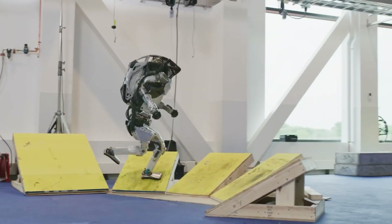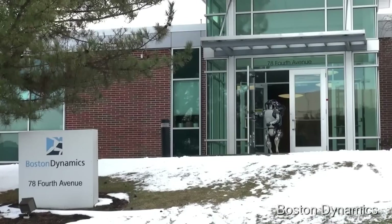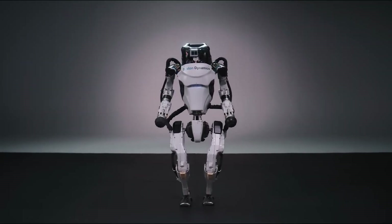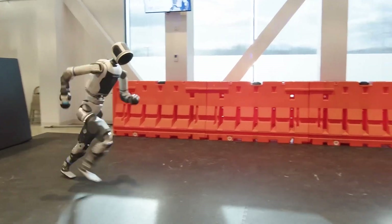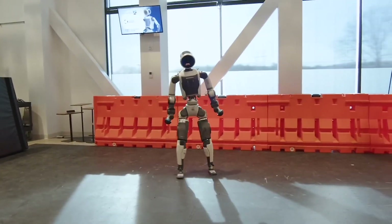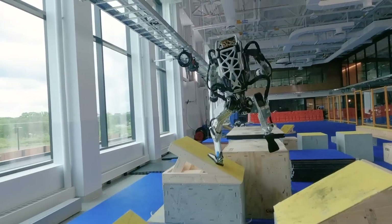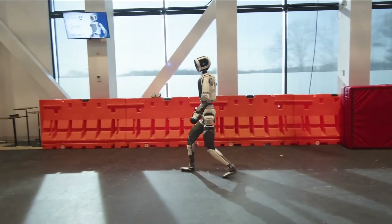Atlas from Boston Dynamics is an absolute beast of a robot — probably the only machine on Earth that could win America's Got Talent doing a backflip off a box. This thing doesn't walk; it leaps, runs, vaults, and occasionally does somersaults just to flex on humanity. The next-gen Atlas, unveiled in April 2024, got a full upgrade with electric actuators, ditching the old hydraulic system. Now it moves smoother than a ballet dancer on Red Bull.